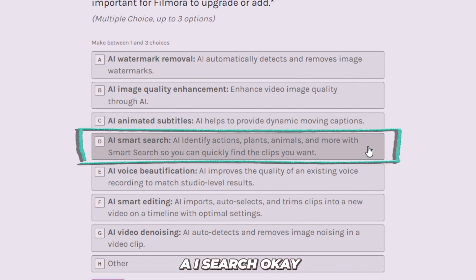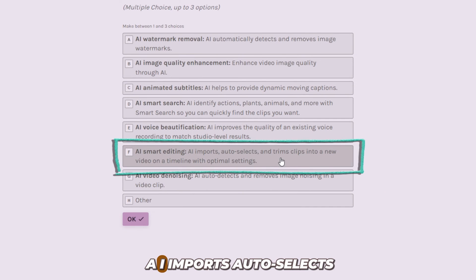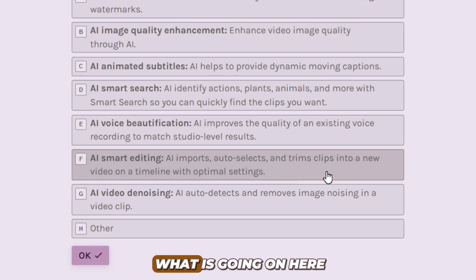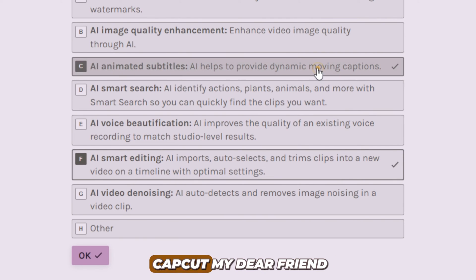The next one is AI search — this is going to identify actions, plants, animals, and more with smart search so you can quickly find clips you want. Useful, but not very useful. AI smart editing — AI auto-selects and trims clips into a new video on a timeline with the optimal settings. I think we may not understand everything about this, but I think we need to give it a try. So I'm going to select it right here and then go on to the subtitles. We need to beat CapCut, don't forget that.